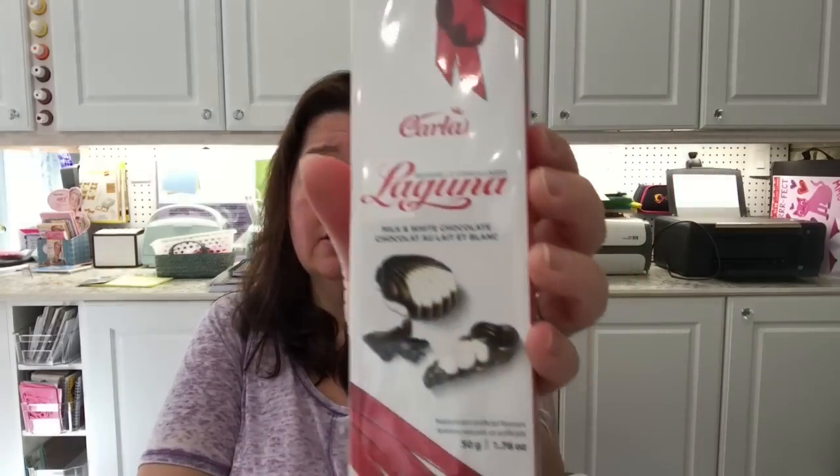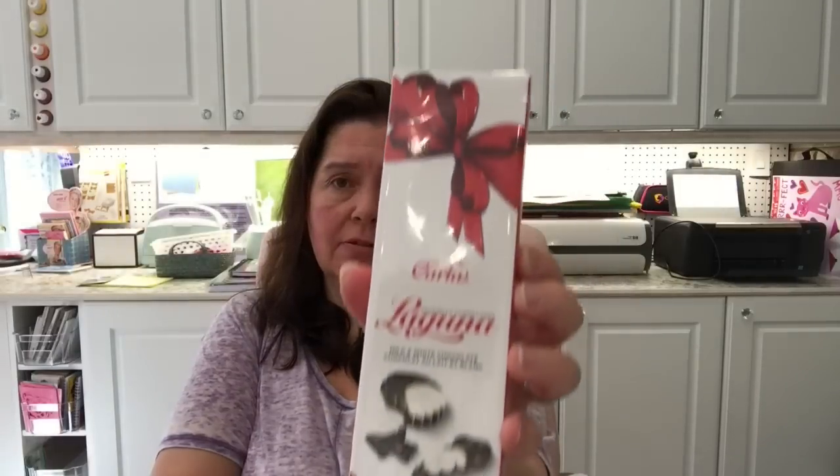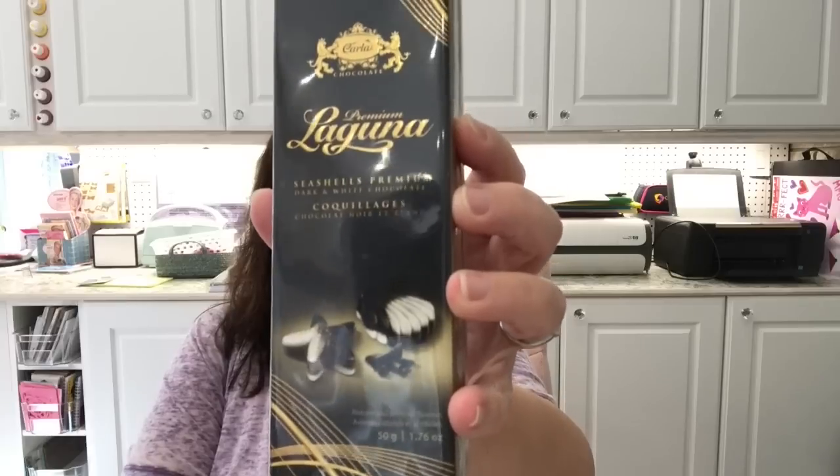Also new to me — these are Carla brand Laguna seashells, milk and white chocolate, all shaped like seashells, 50 grams in here. And another one of the Laguna line is this seashell premium — dark and white chocolate, so you get the sweet and the bitter, also 50 grams. So those are the treats I picked up.